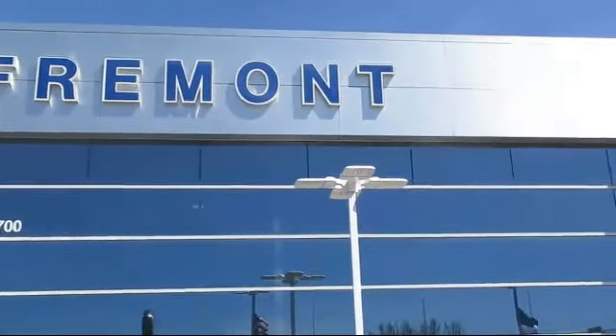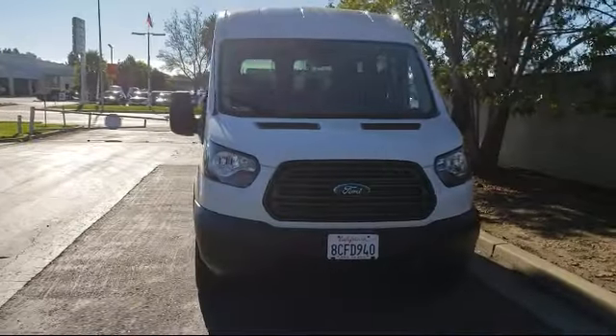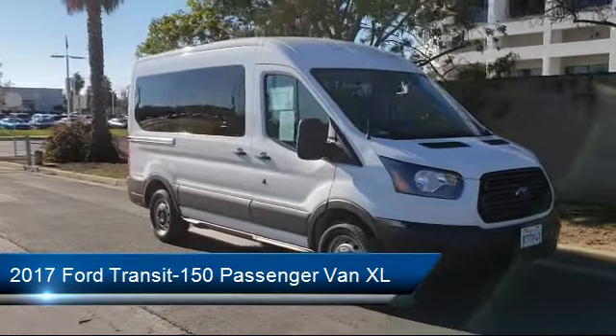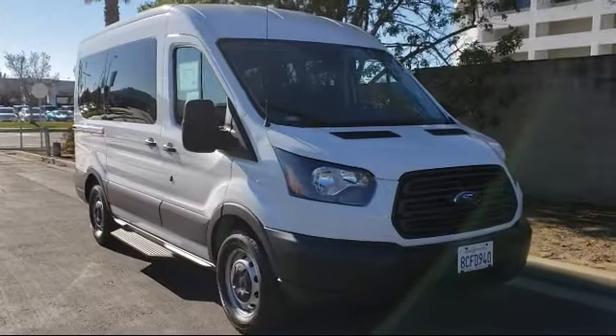Welcome to Fremont Ford, and here's a look at another vehicle from our great selection of pre-owned vehicles. It comes equipped with Rear View Camera, Running Board Package, Keyless Entry, Tire Pressure Monitoring System, Third Row Seating, and Air Conditioning.